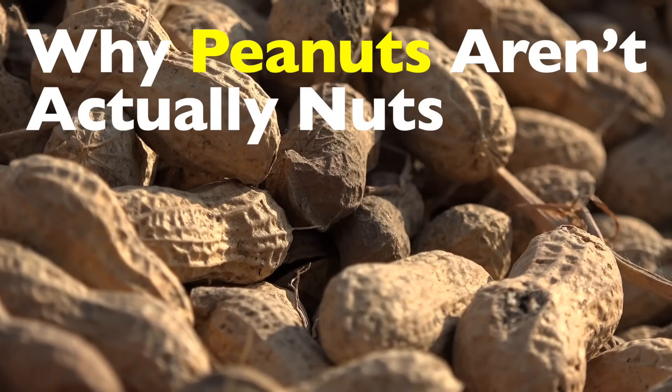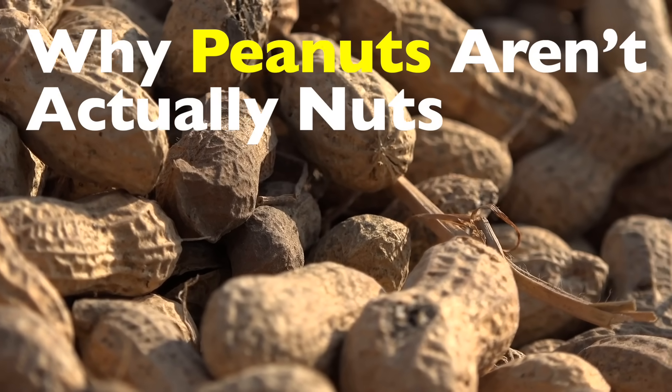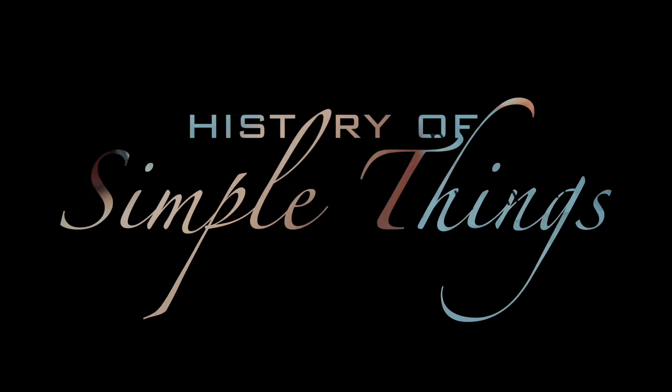Where they came from, what they really are, how they're grown, and why they've been so misunderstood for so long. Right here on History of Simple Things.